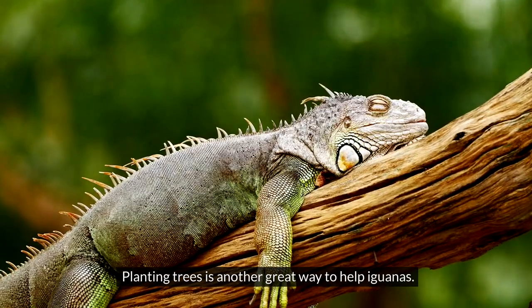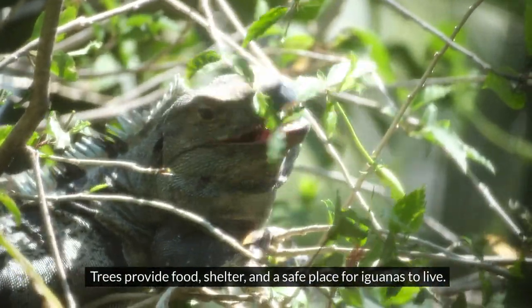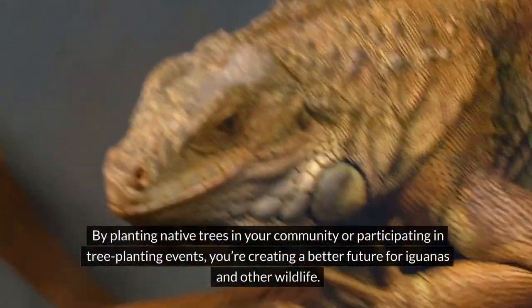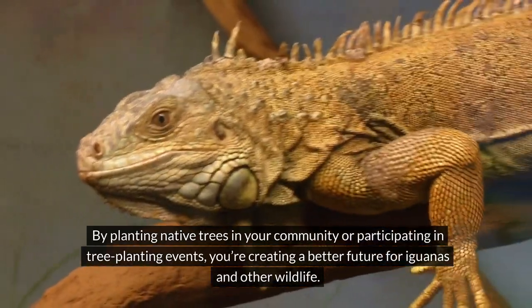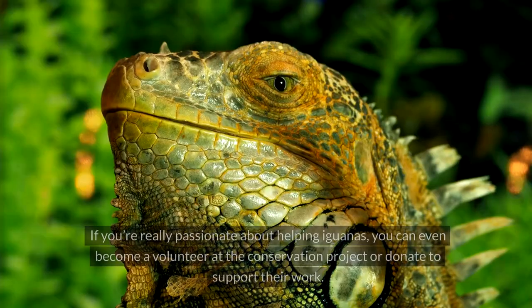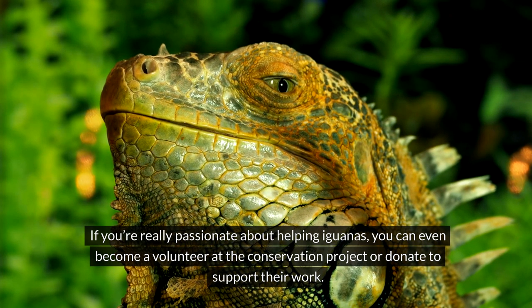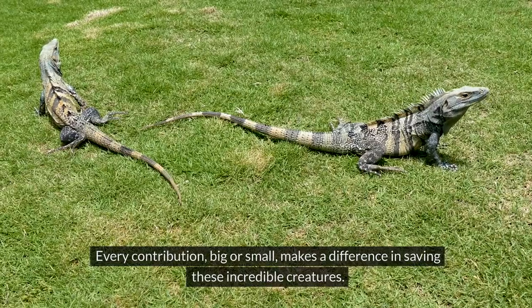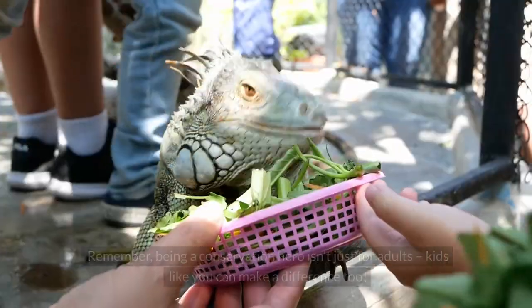You can also support organizations that work to save endangered species and conserve natural habitats. Planting trees is another great way to help, since trees provide food, shelter, and a safe place for iguanas to live. By planting native trees in your community or participating in tree-planting events, you're creating a better future for iguanas and other wildlife. If you're really passionate, you can even volunteer at the conservation project or donate to support their work.